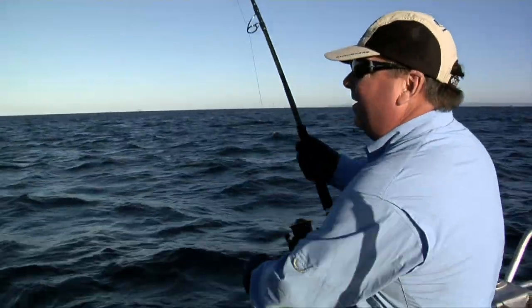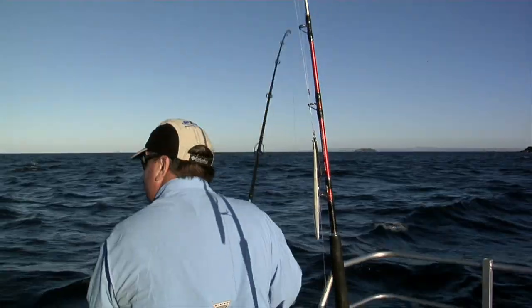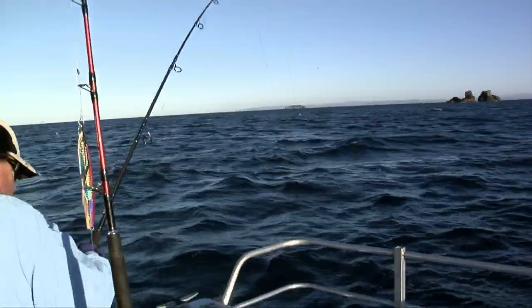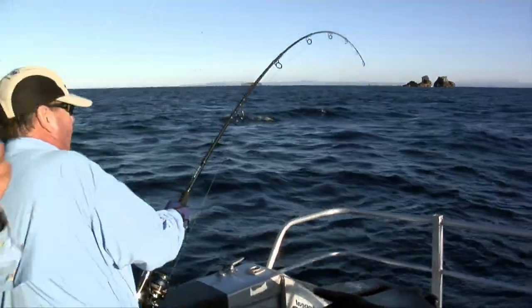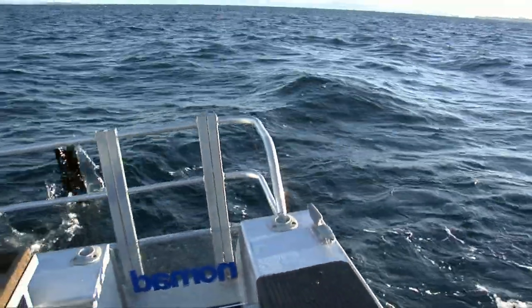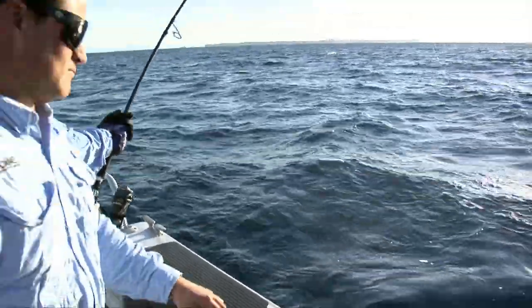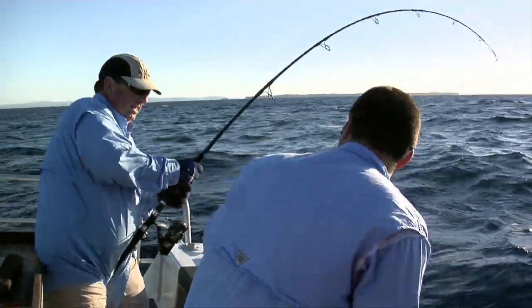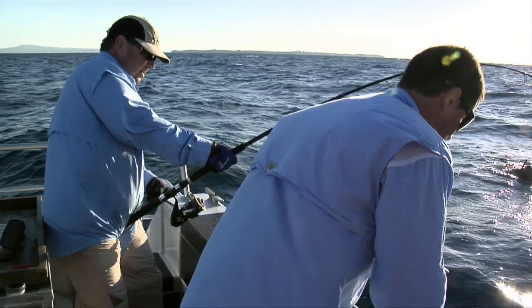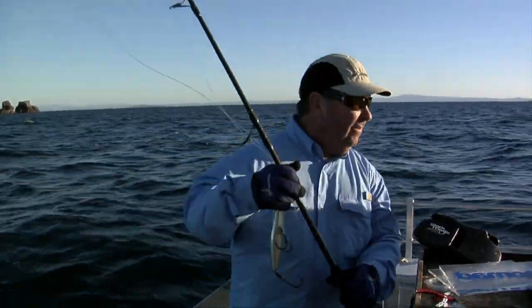That just exploded! We've been out here all day with nothing doing and then the ocean just came to life. We had a massive boil up on the surface – I was prepared with my popper ready, tossed it in and hooked up straight away. Jason went up the bow and hooked one as well. Unfortunately mine fell off, but Jason's still hooked up.